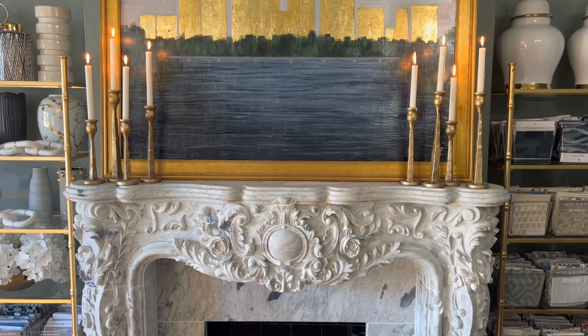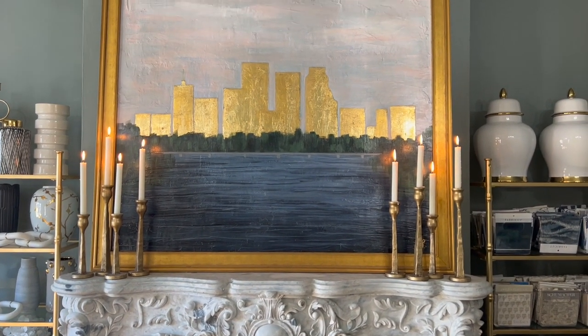We added a modern element on top of the mantel with this custom art piece of the Tulsa skyline.